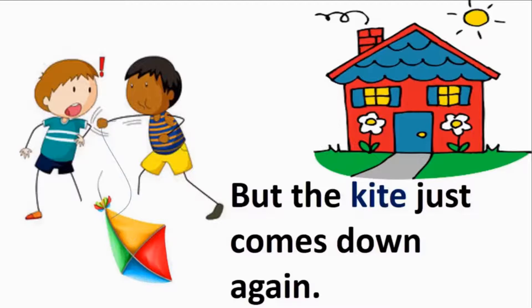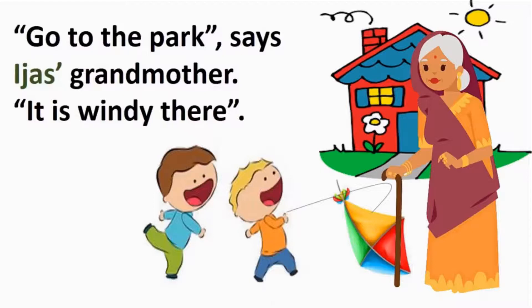Here comes Ijaz's grandmother. 'Go to the park,' says Ijaz's grandmother, 'it is windy there.' Whenever we keep trying and do not give up, someone definitely comes to help us.